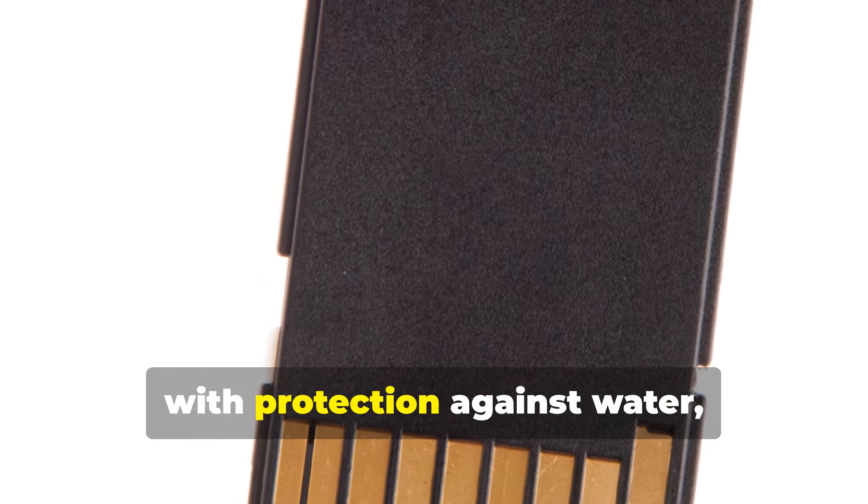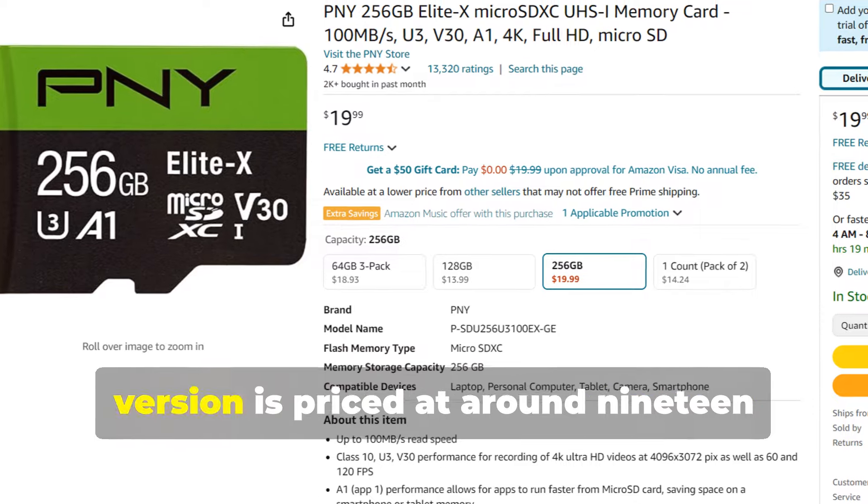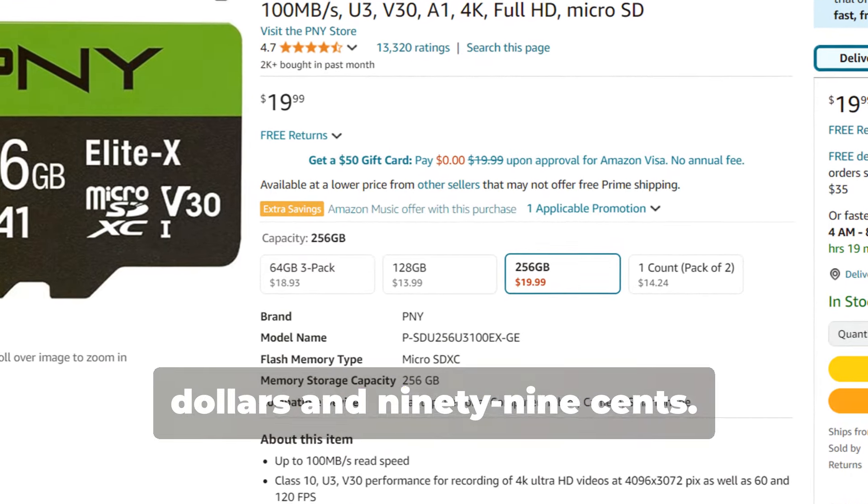It's designed to be durable, with protection against water, shock, and temperature variations. The 256GB version is priced at around $19.99.